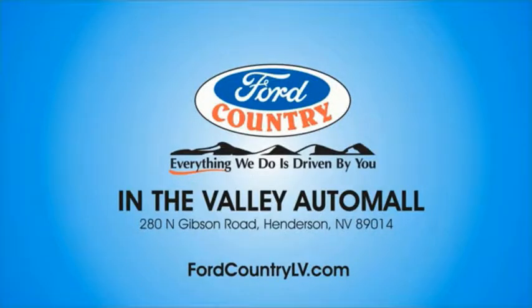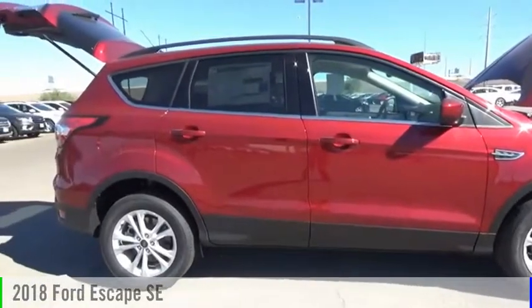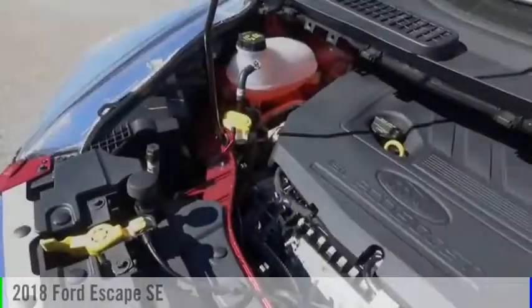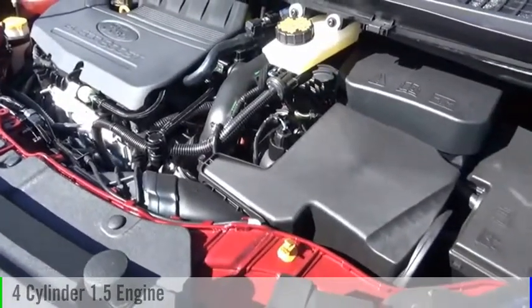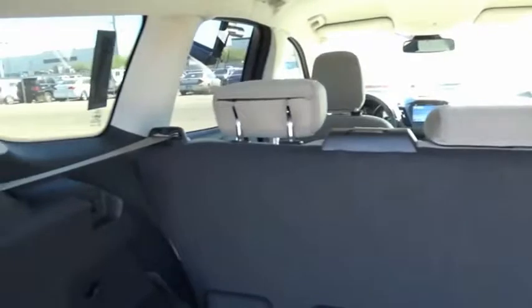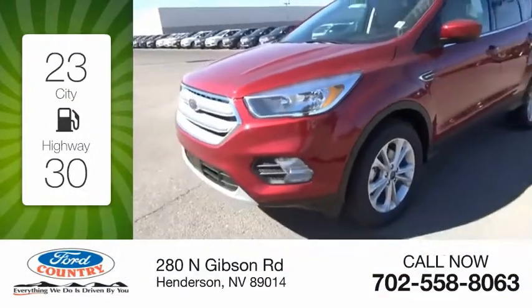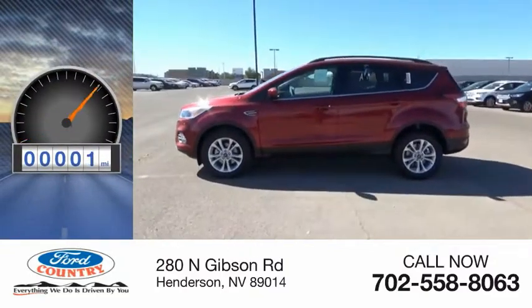Visit Ford Country in the Valley Auto Mall today. You are going to love the 2018 Escape. This vehicle is powered by a 4-cylinder 1.5-liter engine and comes with a 6-speed automatic transmission. Great fuel efficiency saves you money by requiring fewer trips to the gas station. This vehicle has less than 100 miles.